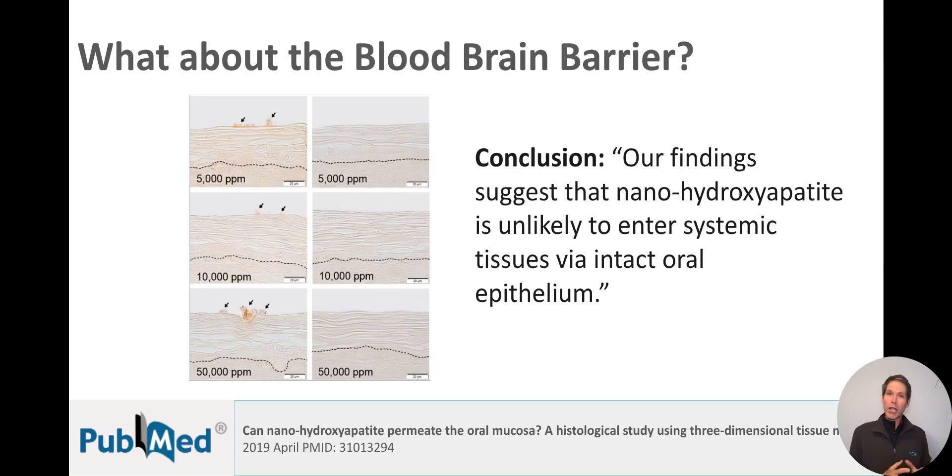Now regarding the blood-brain barrier, most concerns about nanohydroxyapatite stem from studies that have been taken out of context. The research that's been done focuses primarily on engineered nanoparticles for targeted drug delivery in things like central nervous system diseases like Alzheimer's. These nanoparticles are designed to actually penetrate the blood-brain barrier, and they're also administered differently than nanohydroxyapatite in oral care. So as of now, there is no evidence to suggest that nanohydroxyapatite from toothpaste can actually cross the blood-brain barrier.